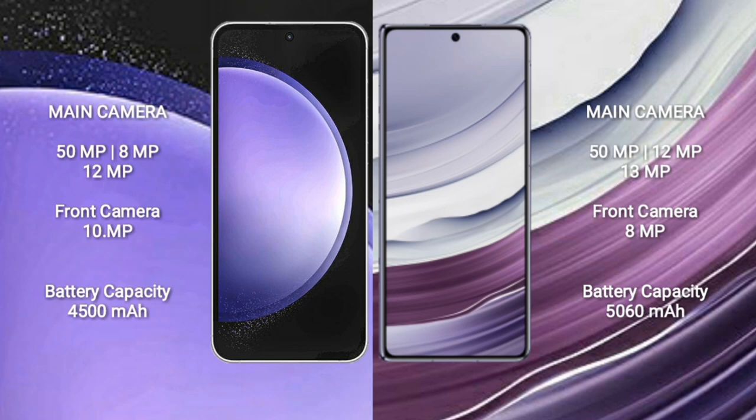Samsung Galaxy S23 FE packs a 4,500mAh battery with 25W fast charging support. Wabemate X5 comes with a larger 5,060mAh battery with 66W fast charging support.